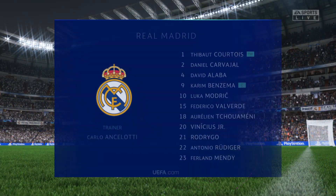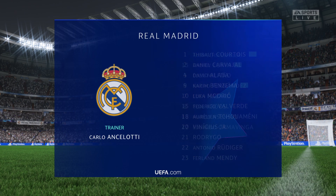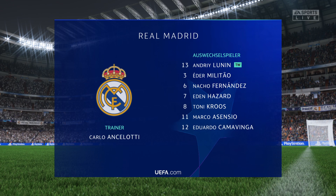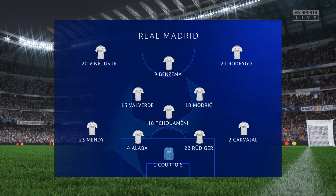Let's dissect the Real Madrid side. Thibaut Courtois is the keeper of choice. David Alaba plays with Antonio Rudiger in central defence. Federico Valverde plays with Luka Modric in central midfield. And the lead striker today is Karim Benzema.